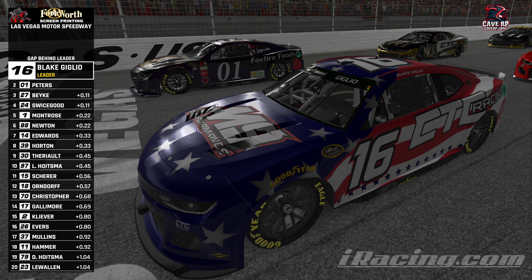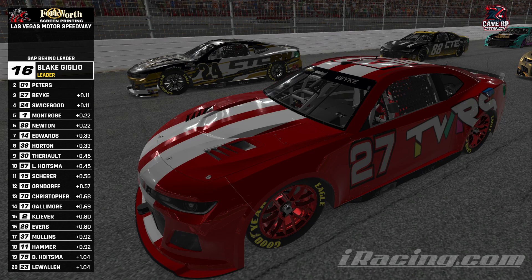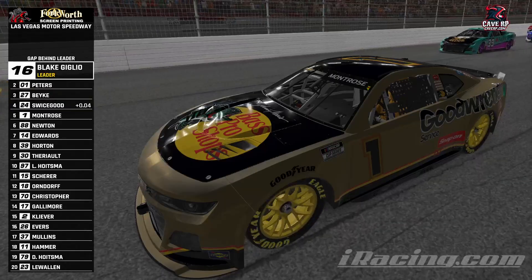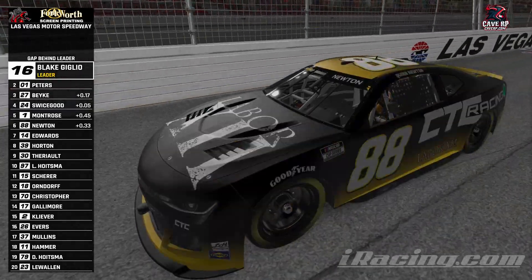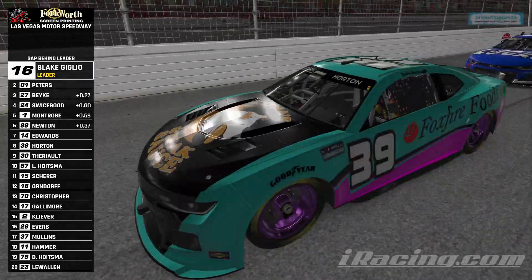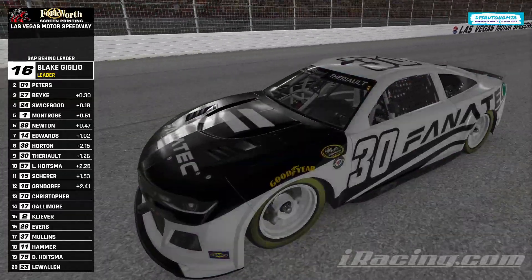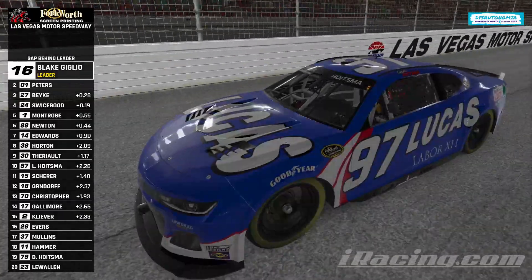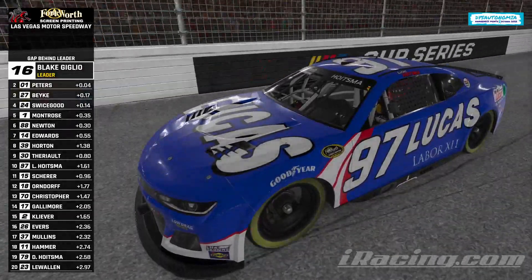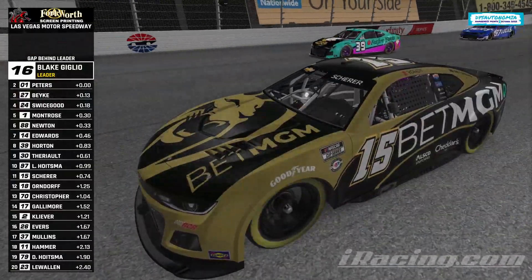Starting lineup presented by Labor 12: Blake Giglio on the front row in the 16 alongside the 01 of Lilith Peters. Brandon Bikey starts third in the 27 alongside Swicegood in the 24. Row three: Ian Montrose in the 1, Quinn Newton in the 88. Row four: Mike Edwards in the 14, Justin Horton in the 39. Peter Theriault in the 30 starts ninth alongside Lucas Hoisman in tenth. Jeremy Scherer in the BetMGM Chevy starts 11th.